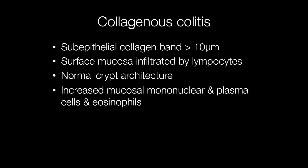The hallmark of collagenous colitis is the subepithelial collagen band with a thickness of 10 microns or more. A useful way to assess the thickness of the collagen band is to compare it to the diameter of a red blood cell. A red blood cell is usually about seven to eight microns in diameter, so the thickness of the collagen band should be around one and a half times the diameter of a red blood cell or more.